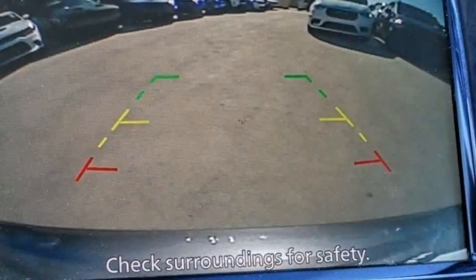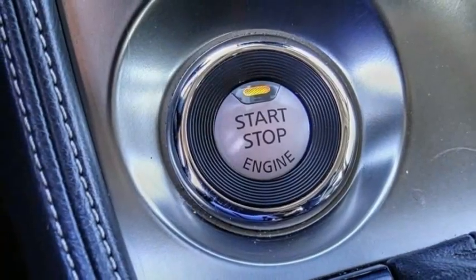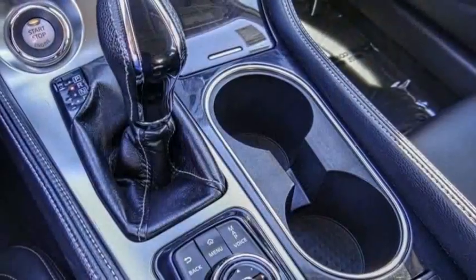Remote keyless entry, speed control, four-wheel disc brakes, power moonroof, rear window defroster, navigation system.